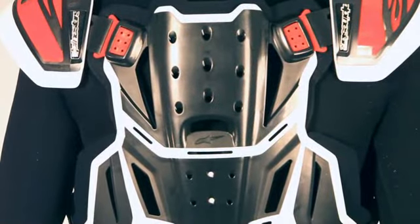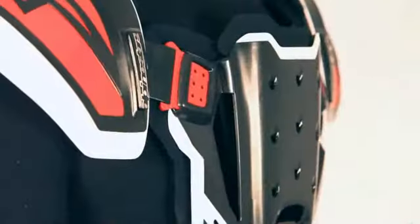To further enhance upper body protection, a premium back protector is integrated into the design, offering complete coverage of the torso.